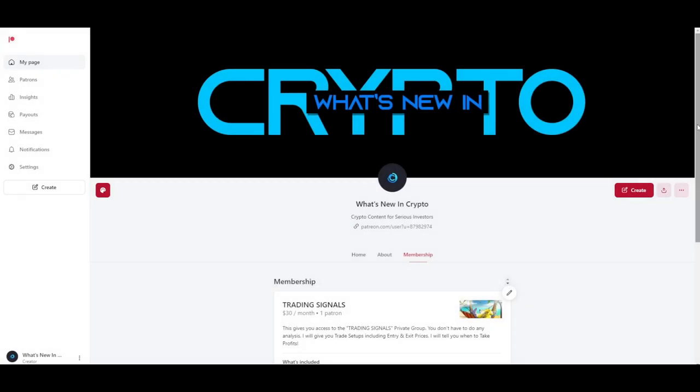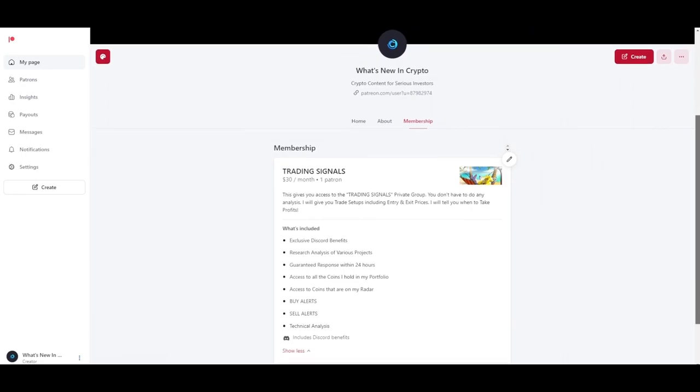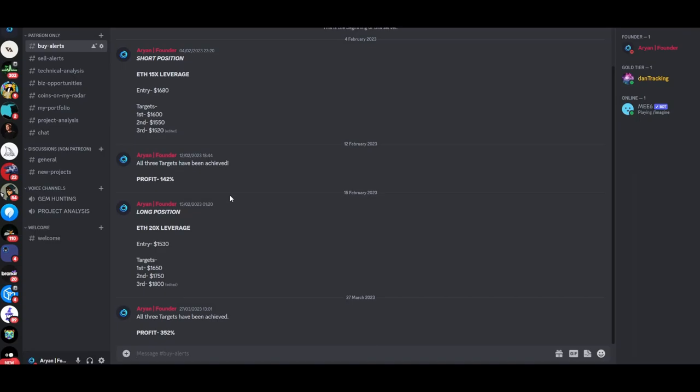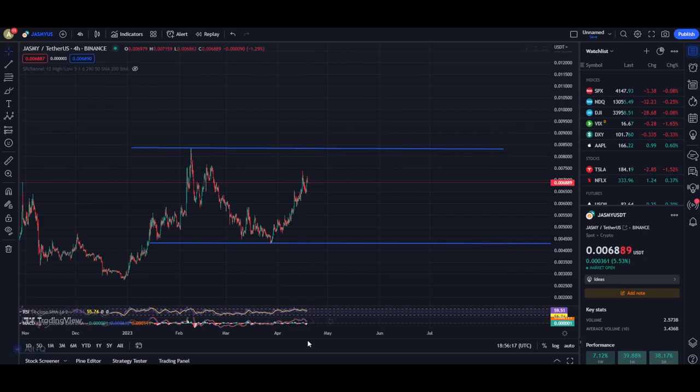My trade signal group has helped me make a good amount of money in the past couple of months. I do all the analysis in this group and give you all of my trade setups so you can make the most amount of money. We have made profits of about 142 percent, 350 percent, and even more. Make sure you join my Patreon — the link is in the description. It's only $30 per month and I truly believe the value you'll get will be much higher than that.